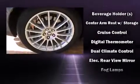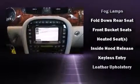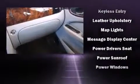Jaguar also prioritized safety and security by including head curtain airbags, anti-whiplash front head restraints, a security system, and four-wheel disc brakes with ABS.